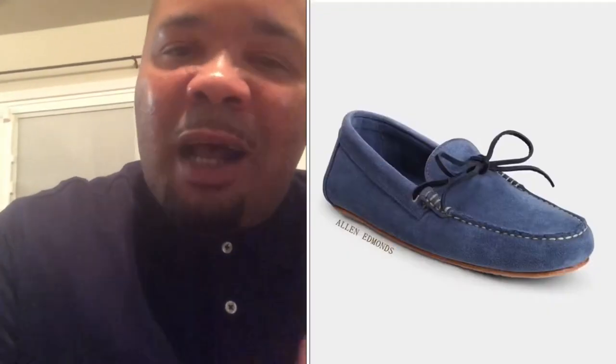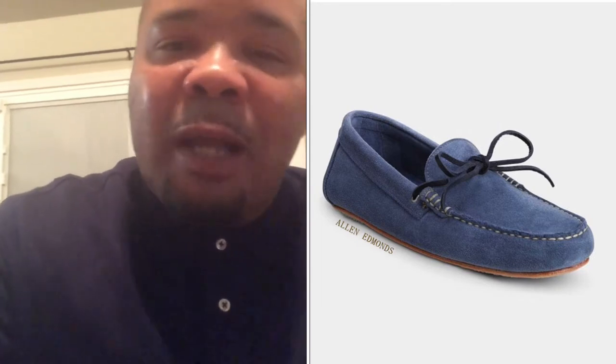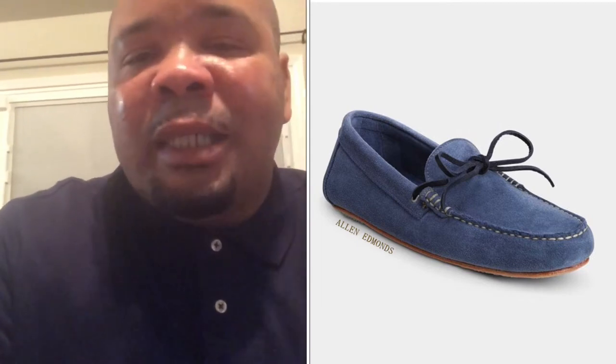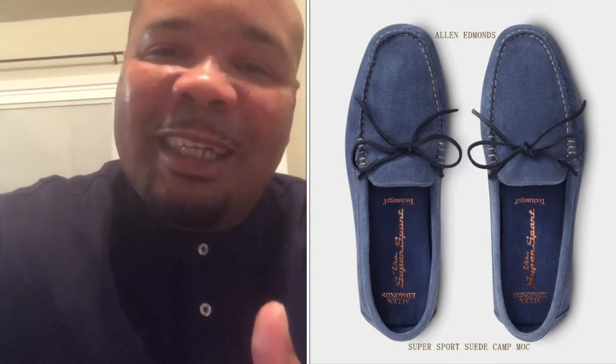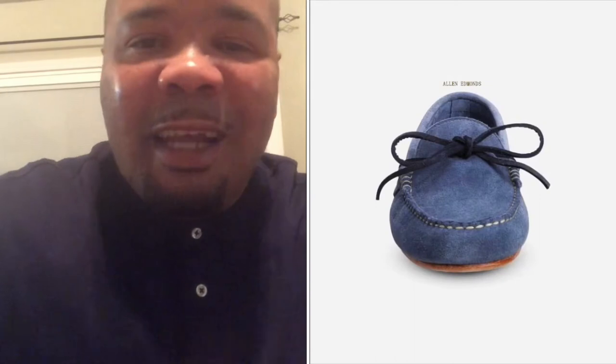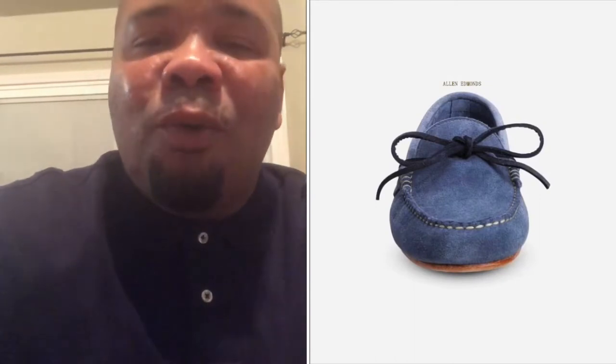The second shoe is more for a mature guy. This one is by Allen Edmonds — the name of the shoe is the Super Suede Sport Camp Mock. It comes in more of a lighter shade of blue — denim blue, which is actually trending in 2020, which is why I added it to the list. It's a great looking shoe; it kind of gives me the vibe of going on vacation, hanging out with the family, or going out to dinner.